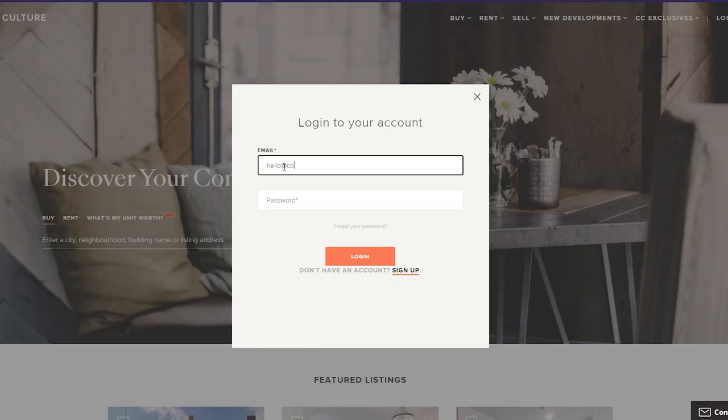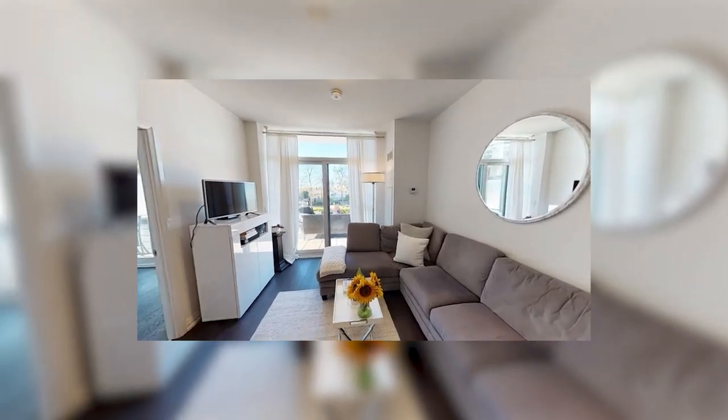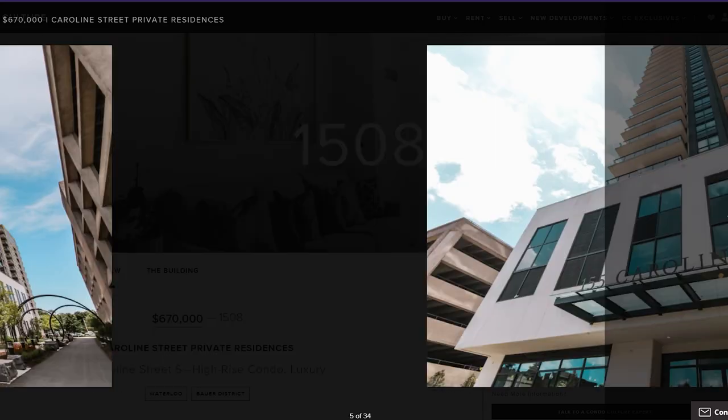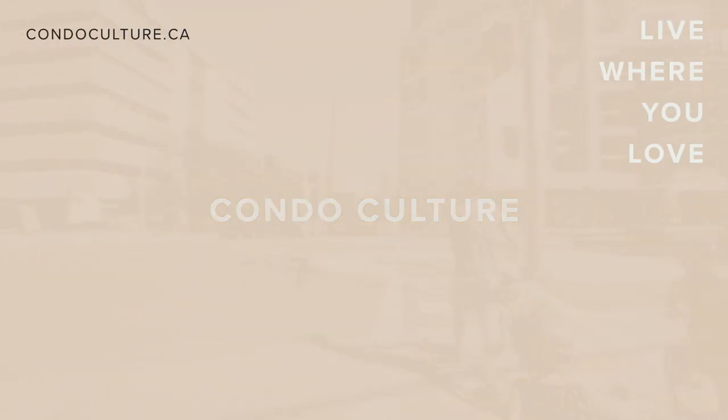Creating an account is easy and allows you to follow your favorite buildings, see advanced building analytics, get listing alerts, tour through 3D virtual spaces, and book an in-person or video chat tour with just a few clicks. But that's just to name a few features, so visit Condoculture.ca and see everything we have to offer. I'll see you next time.